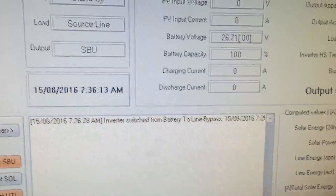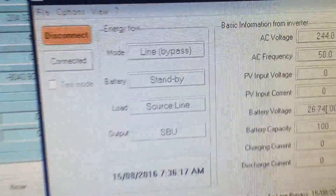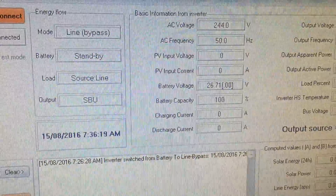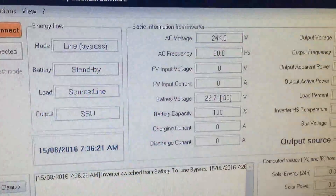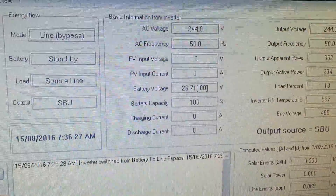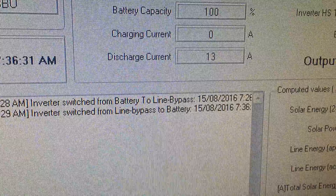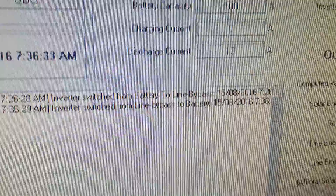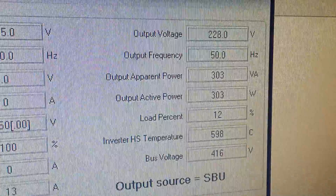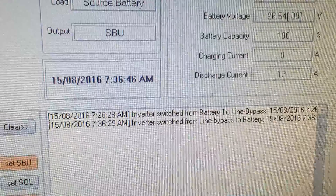It's set to 36, so it'll happen in a second. I'm still in line bypass mode. Now, exactly 10 minutes after it changed states — from battery to line — there we go, it automatically switches from line back to battery again. It detects that we're no longer over-current, and then it clicks back to battery automatically, so I don't have to do any of that manually.